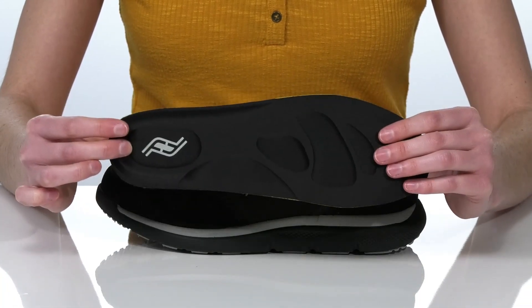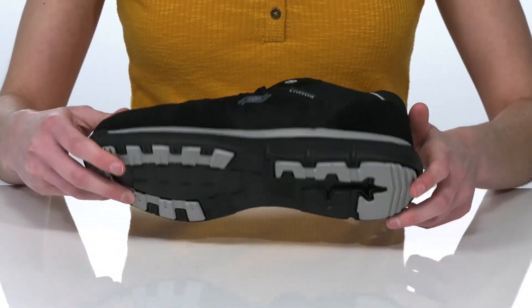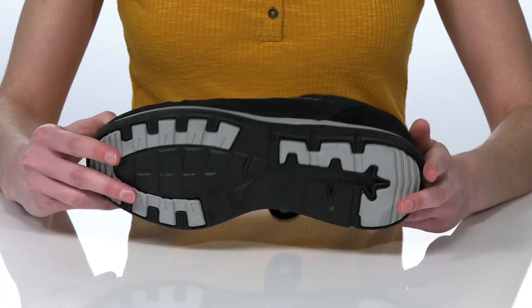Triple wear and arch support are built in. It's all on top of a textured outsole that will give you plenty of traction.